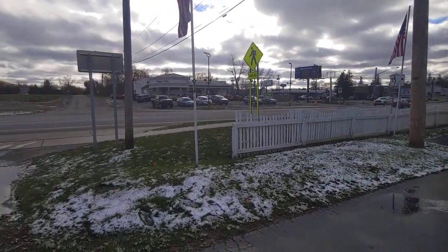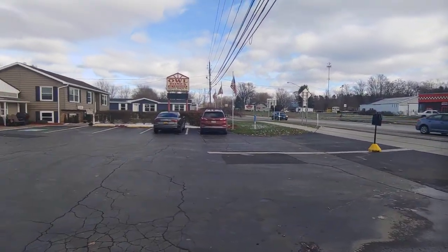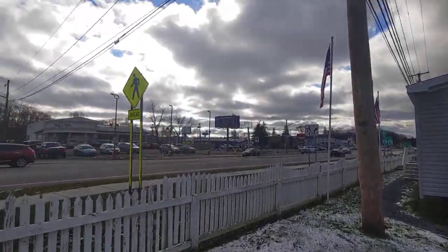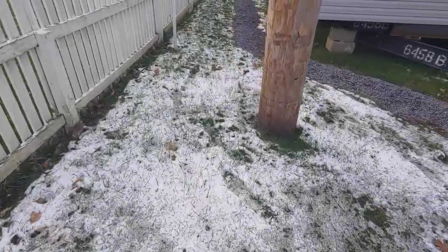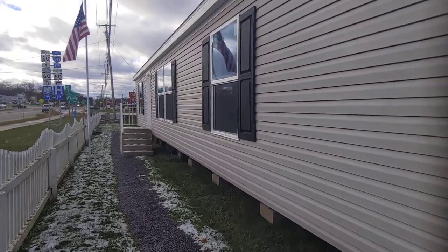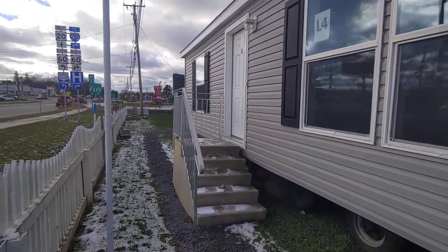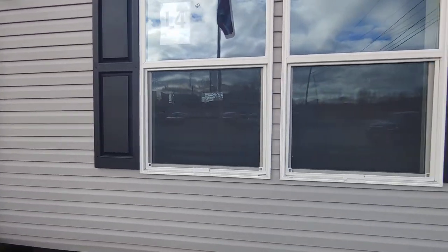Hello everyone, this is Nicholas with Owl Homes of Fredonia. The sun was just out a second ago but it went away as soon as I started the video. Finally got some snow down here in Fredonia. Today I'm going to be showing you a three-bedroom, two-bathroom manufactured home. It's called the Amethyst — it's a Clayton Marlette home.